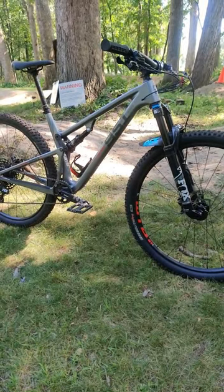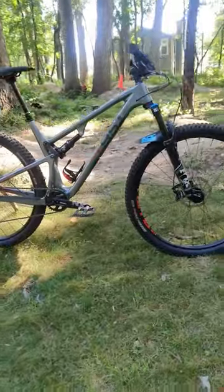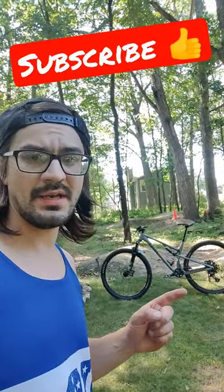This bike without pedals weighs about 28 pounds and it has a build that you would probably expect out of a $3,500 aluminum bike. So far I'm loving absolutely everything about this bike. I would consider it more of a downcountry bike than an XC bike.